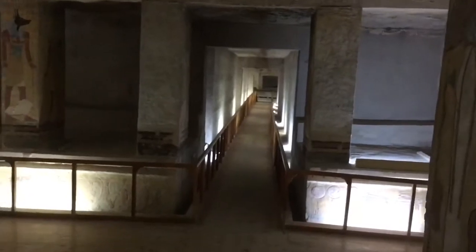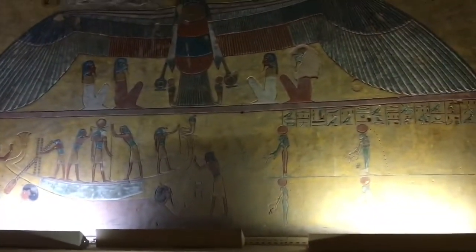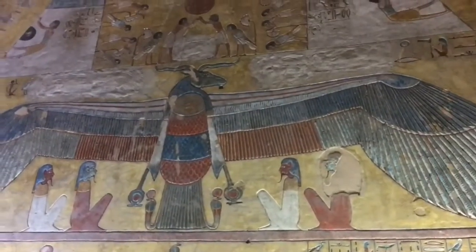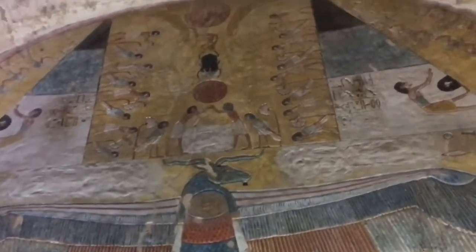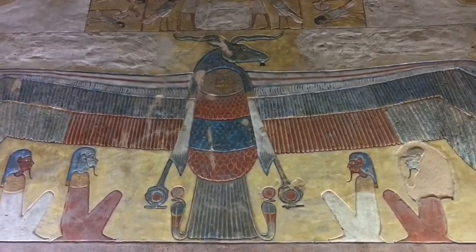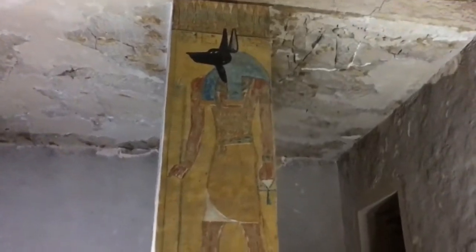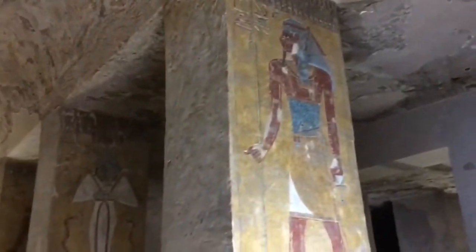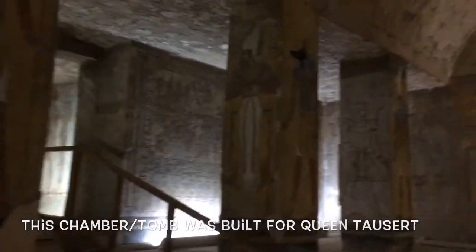This is quite a large chamber here — wow, very big chamber. And this is the closing scene from the Book of Caverns.